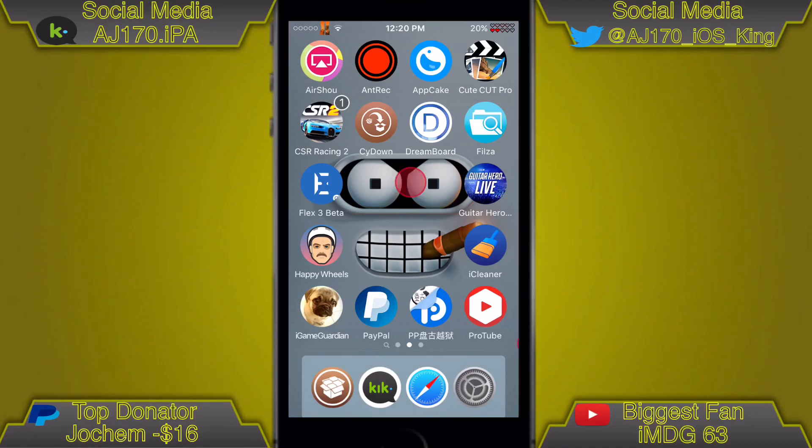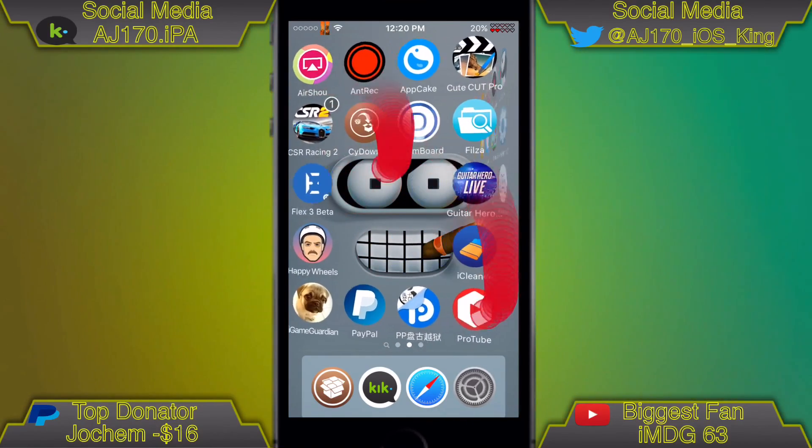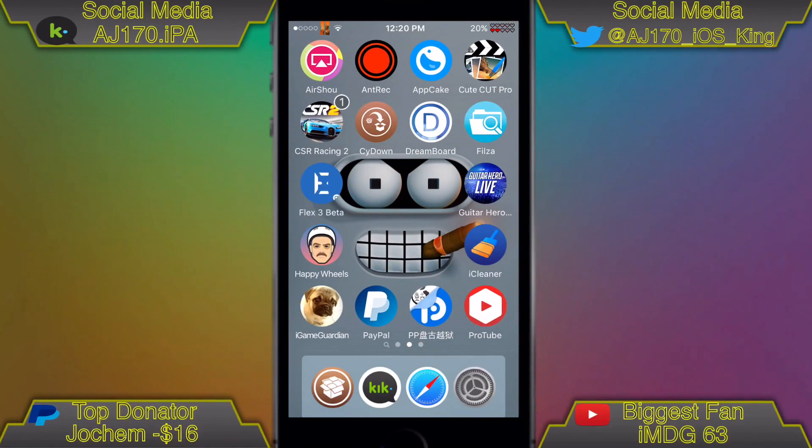Hey guys, what is up? This is AJ170. I'm going to try and make this as quick a video as possible because there's a football game on right now and the Packers are whooping their asses. Got an interception that led into a touchdown, so it's a pretty good game so far.